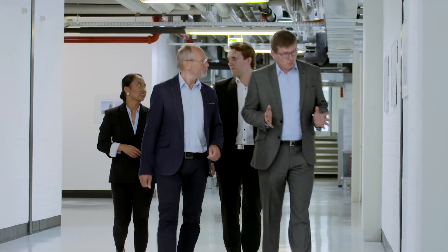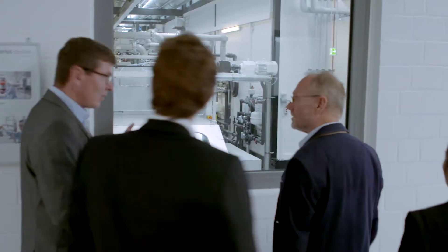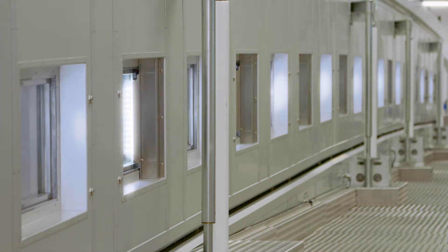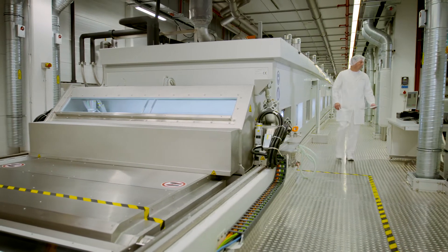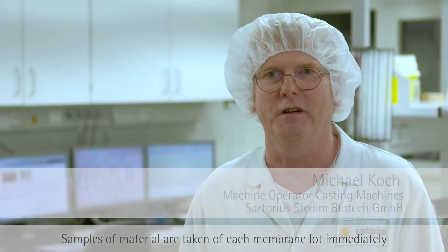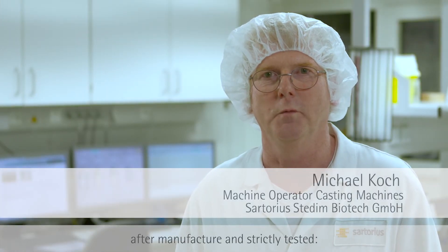Sartorius Stedim Biotech is a pioneer in membrane production and has been manufacturing membranes of the highest quality for nearly 100 years. Its product portfolio includes polyethersulfone and cellulose acetate membranes, which are manufactured in controlled areas. From every membrane batch, material is taken directly after completion and controlled.